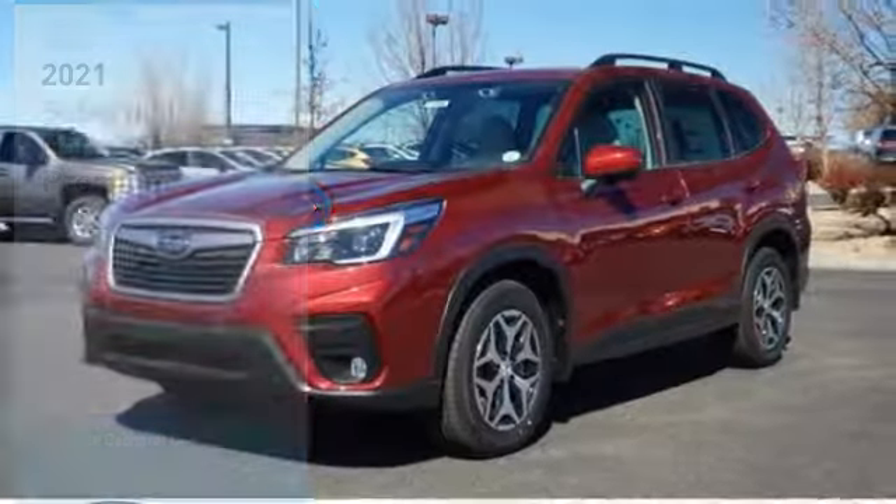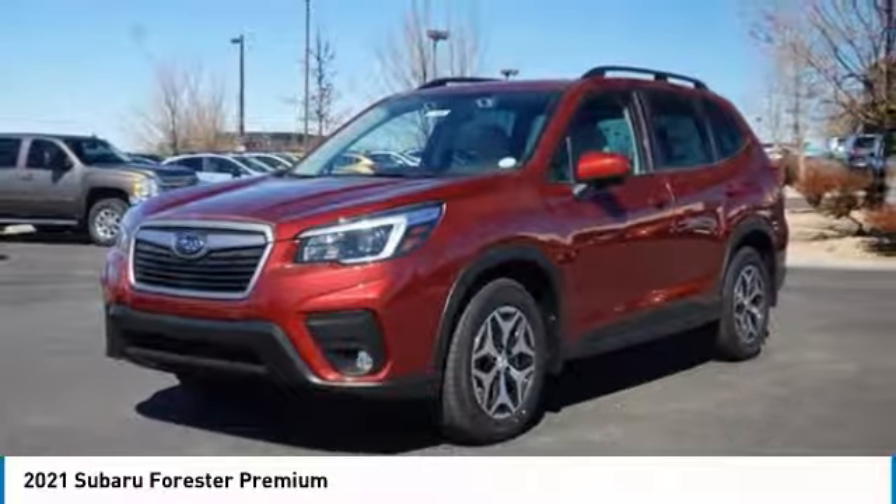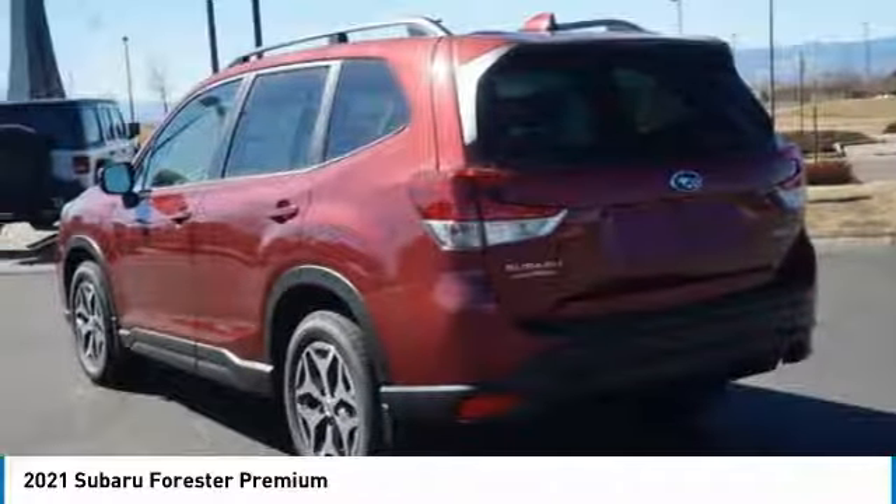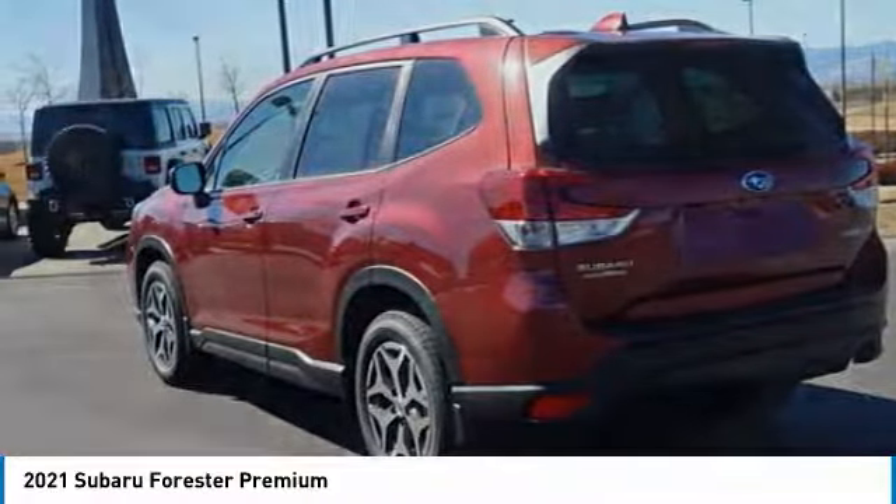Stop by and take a look at the 2021 Subaru Forester. The Subaru Forester is a sensible, practical, and affordable vehicle. It has an impressive, comfortable ride and handles well.